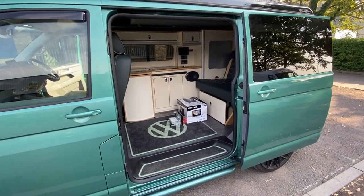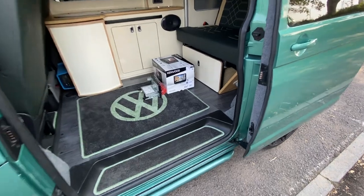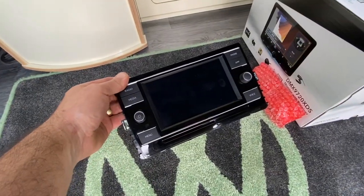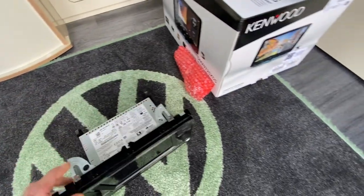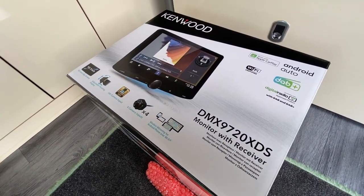Hi guys, Automatic Control in Bristol. We've got a lovely T6.1 with us today — it originally had the basic seven inch screen in there, and we've now fitted it with the DMX 9720XDS screen.